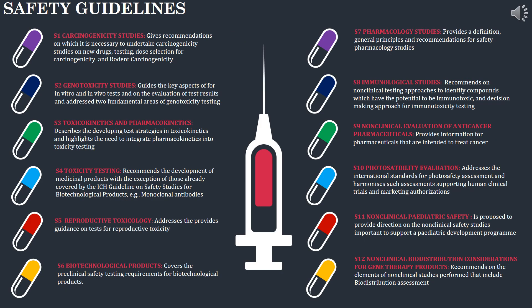S1 discusses carcinogenicity studies for new drugs and testing. S2 discusses genotoxicity testing and studies. S3 discusses toxicokinetics and pharmacokinetics testing and strategies. S4 discusses toxicity testing. S5 discusses reproductive toxicology. S6 covers biotechnological products and preclinical safety requirements. S7 discusses pharmacological studies. S8 discusses immunological studies. S9 discusses non-clinical evaluation of anti-cancer pharmaceuticals. S10 discusses photosafety evaluation and standards for photo safety. S11 discusses non-clinical paediatric safety, providing direction for non-clinical safety studies in paediatric development programs. S12 discusses non-clinical biodistribution considerations for gene therapy products.